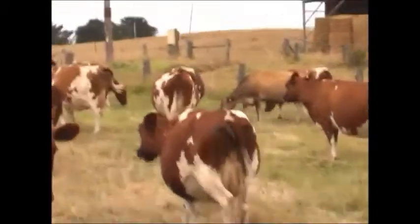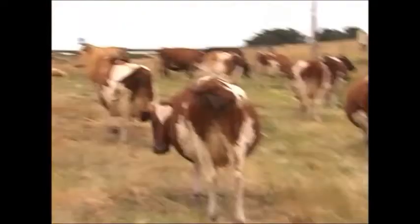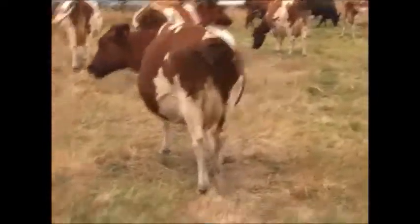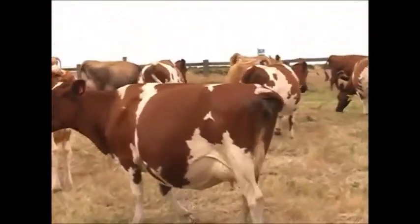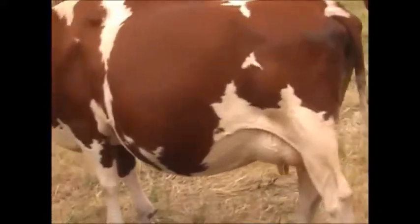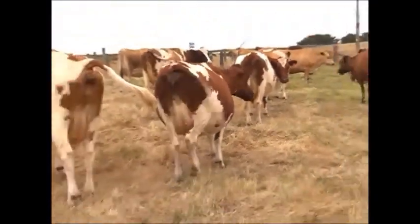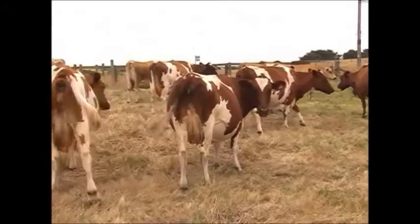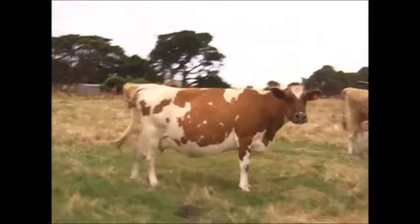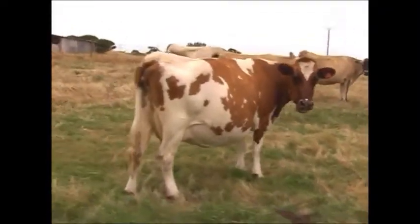The barrels on these cows, the bodies on them — even though they're not carrying a lot of condition, they've still got that tremendous width, depth of body, spring of rib. It's only a three year old cow calving in the autumn. It's what you've got to have to merchandise grass. Beautiful depth of body again and width in that cow.